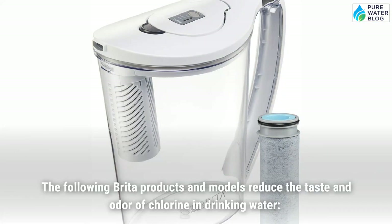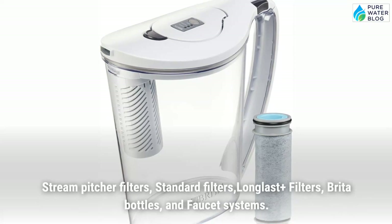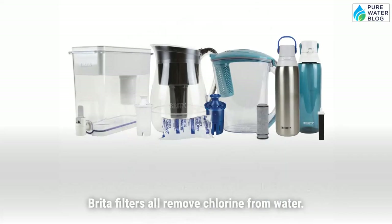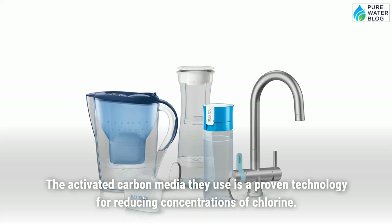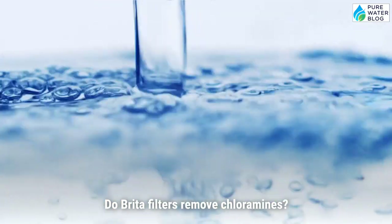Which Brita models remove chlorine from water? The following Brita products and models reduce the taste and odor of chlorine in drinking water: Stream pitcher filters, standard filters, Long Last Plus filters, Brita bottles, and faucet systems. Brita filters all remove chlorine from water. The activated carbon media they use is a proven technology for reducing concentrations of chlorine.